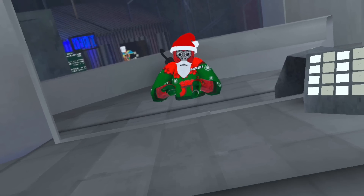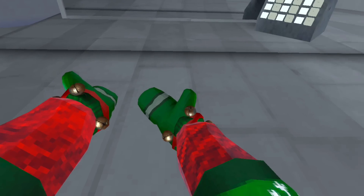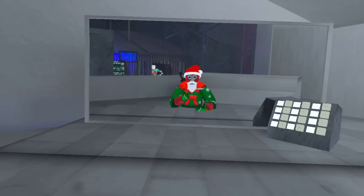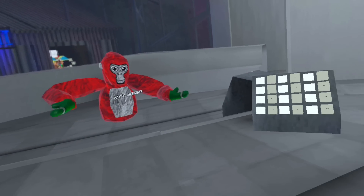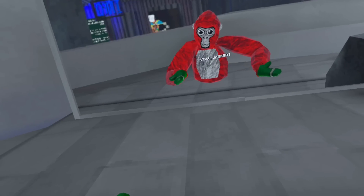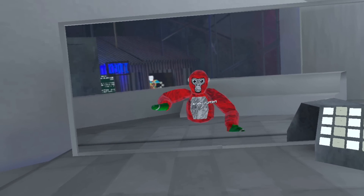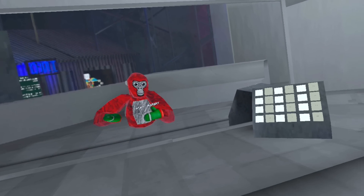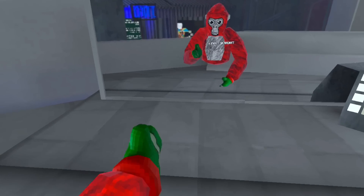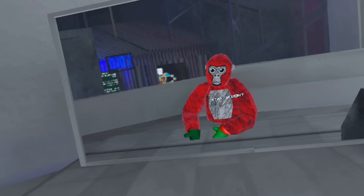I gotta take off my cosmetics now so you guys can see the exact colors better. It's really weird looking at me without any cosmetics — I've had the Santa set on for a long time. I left the gloves on though because I love them.